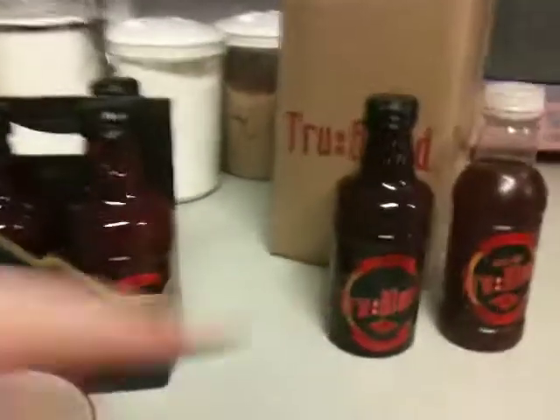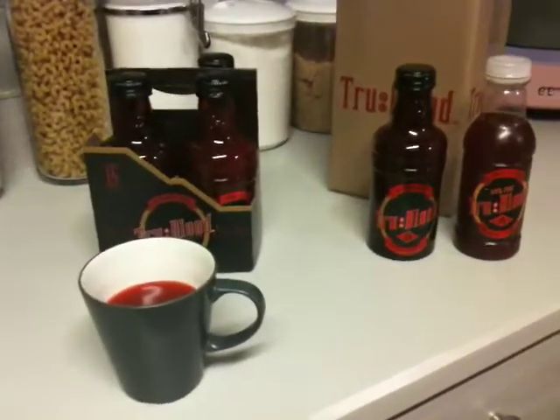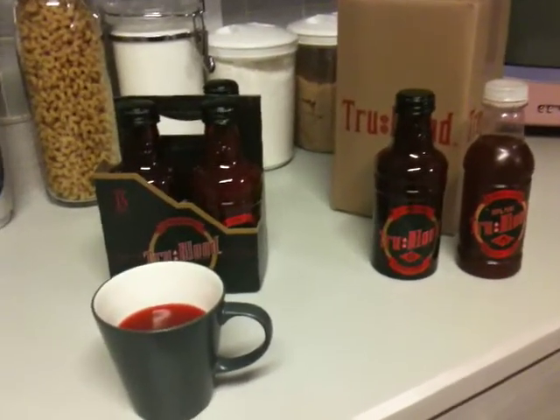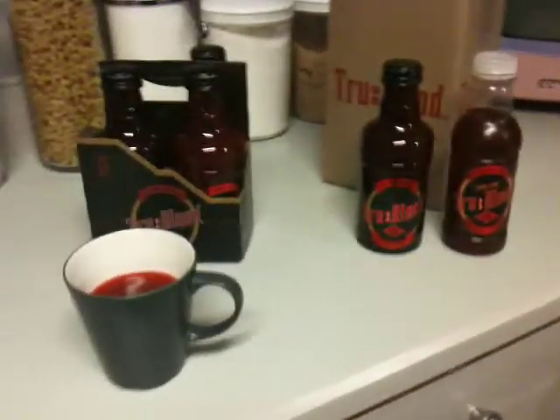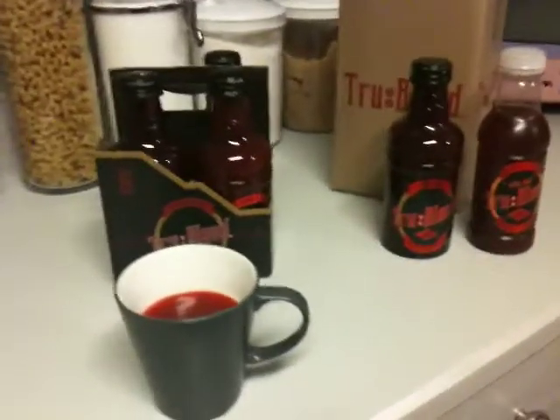HBO's product only comes in Type O positive. I'm not particularly happy with that. It's a universal donor blood type, whatever. I don't have Type O blood — I have Type A — so I would much rather drink Type A. And I know several of you out there would rather drink your own blood type as well.